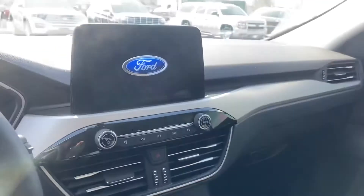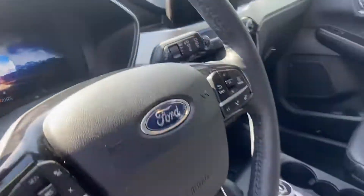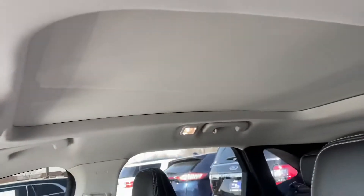Black leather interior. Heated seats. Nice 8 inch touchscreen. It does have the panoramic roof.